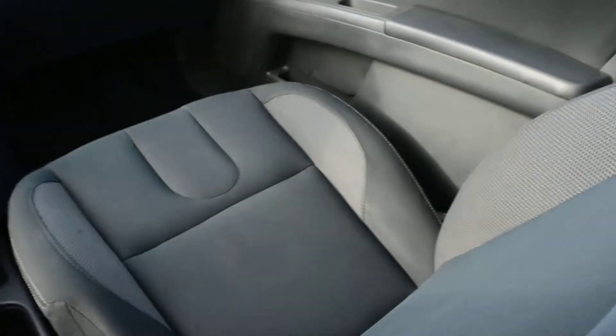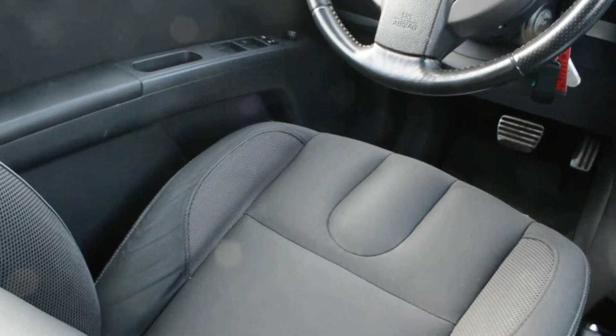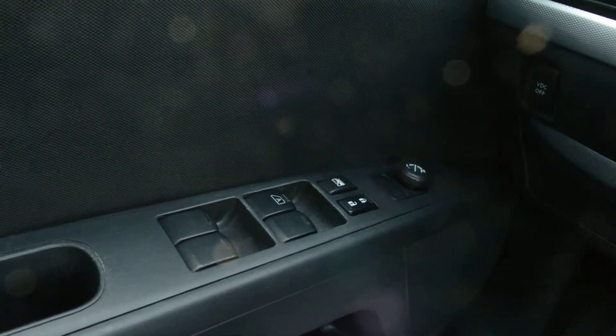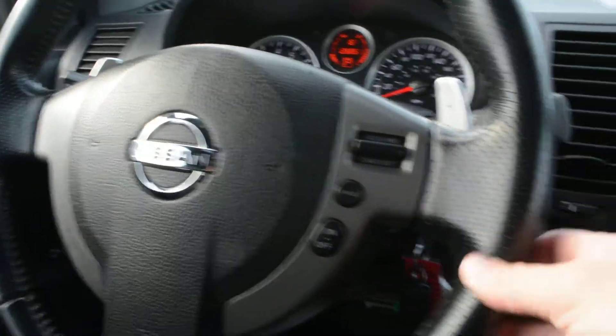Inside you do have your sunroof up top as you can see there. The seats in the front, as I mentioned, are in fairly good condition across the unit. You do have your power windows and locks, and your cruise control option is right on the steering wheel there.